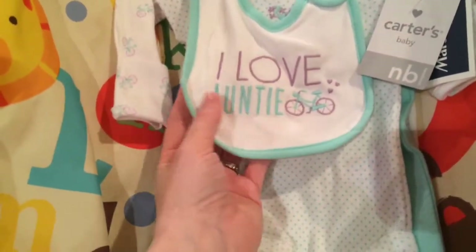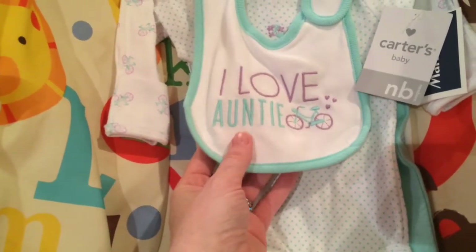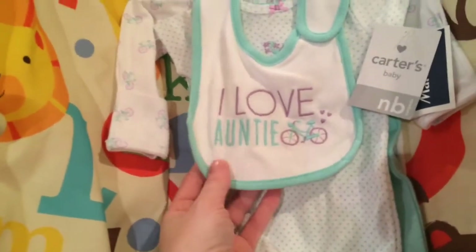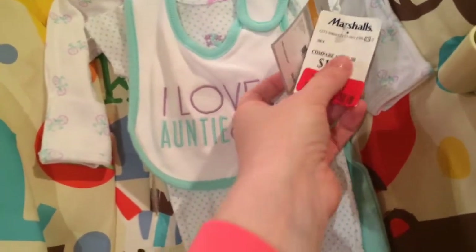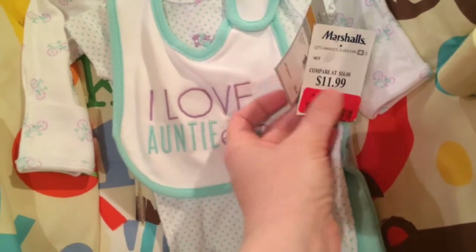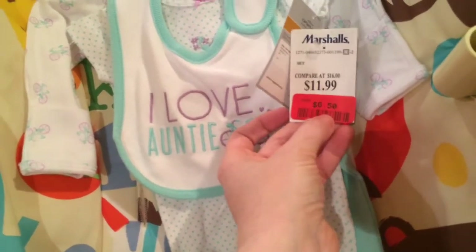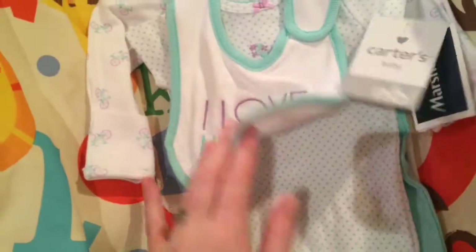I usually don't like to get stuff with 'I love auntie' or 'mommy' or 'daddy' because I think it's a bit creepy for a doll, but I just couldn't resist this one. It was originally $26 in the store and I got it for $6.50, so it was such a bargain. So cute — I love the mint green.